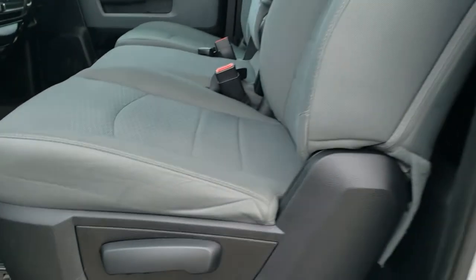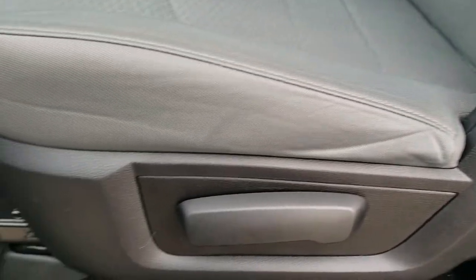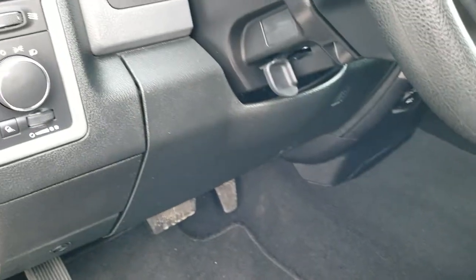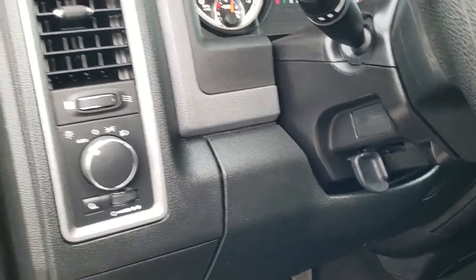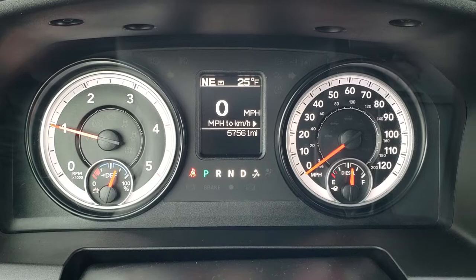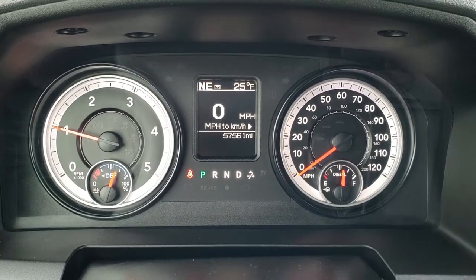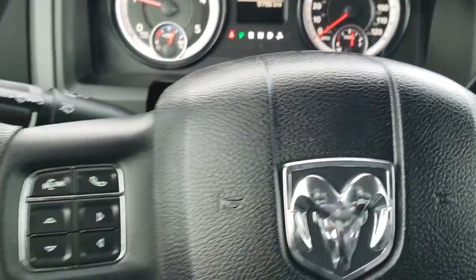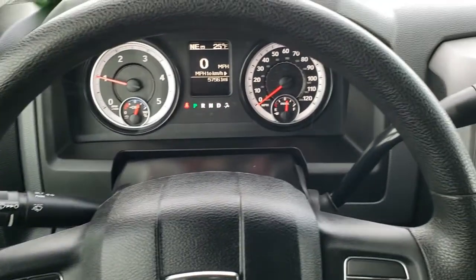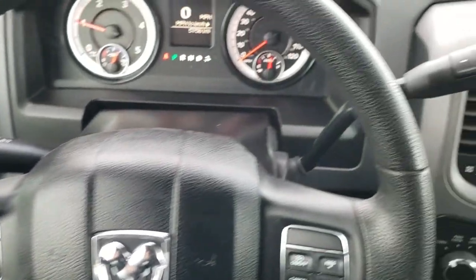The Tradesman package gives you a grey cloth interior, and this interior is in exceptionally nice, clean condition — no rips or tears on the seats. You have factory floor mats in the front. Auto headlamps, power windows, power locks, and power mirrors are all part of the Tradesman package. Inside the truck, this one has 57,561 miles. You get a digital speedometer, outside temperature and compass display. The instrument cluster is very clean and the steering wheel is in excellent condition.